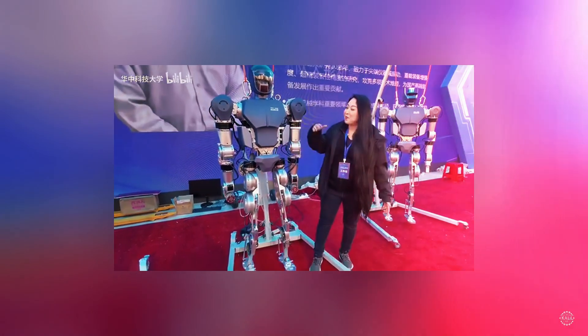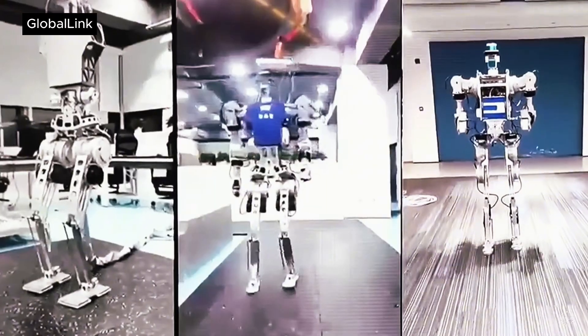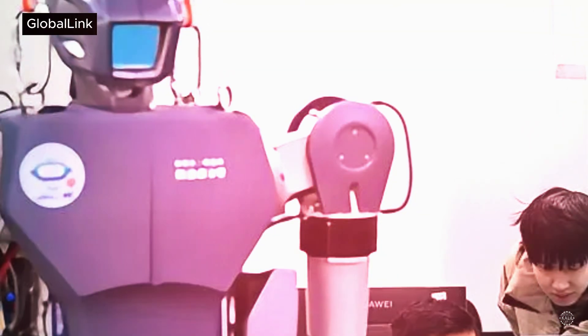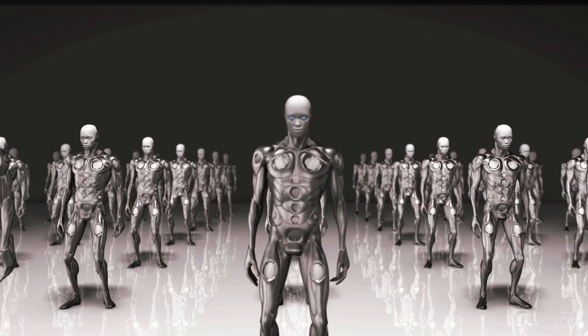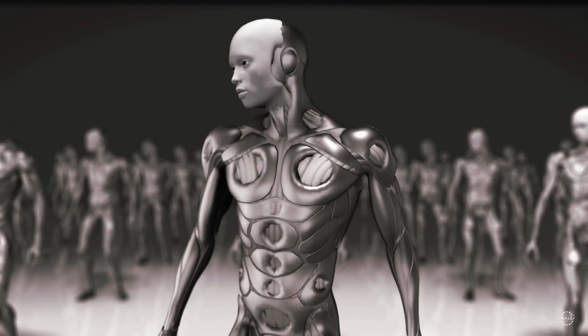According to Chinese state media, the Laborer robot maintains straight legs while walking thanks to a self-developed motion control algorithm. It uses vision-based artificial intelligence for navigation and object recognition. Multimodal sensor fusion combines visual and LiDAR-based perception.